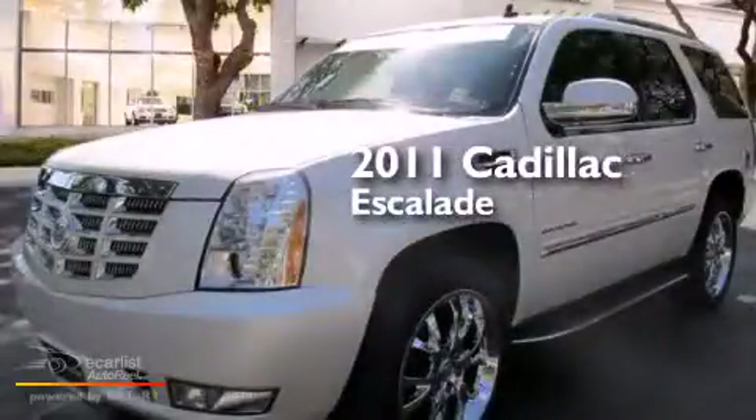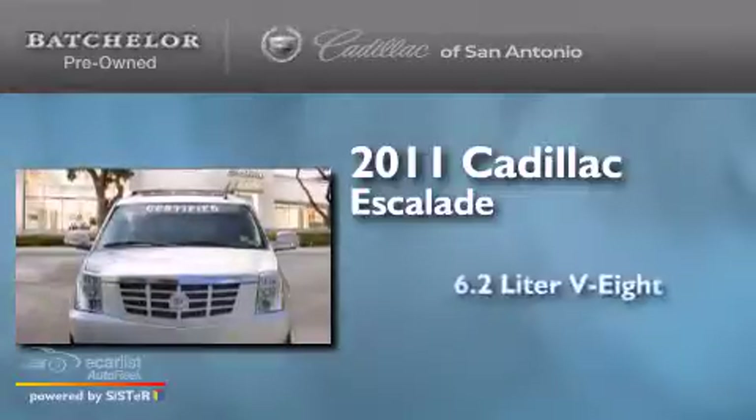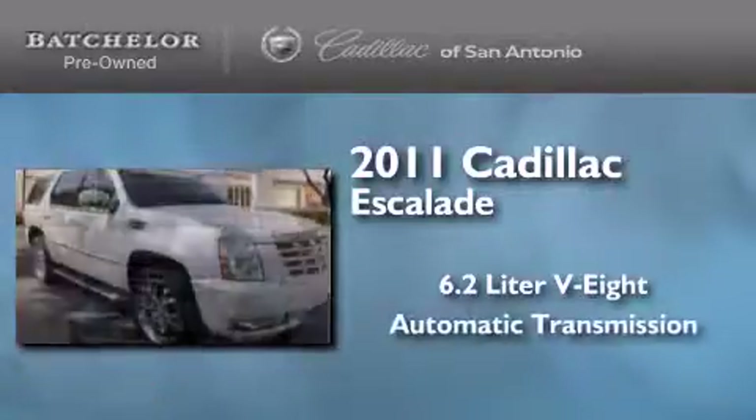This is a certified pre-owned 2011 Cadillac Escalade. It has a 6.2-liter 8-cylinder engine and an automatic transmission.